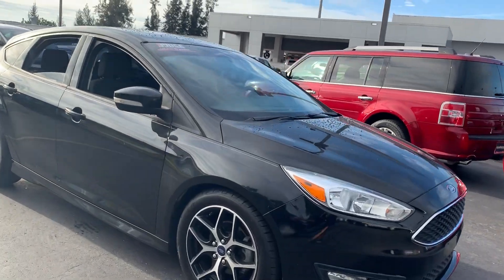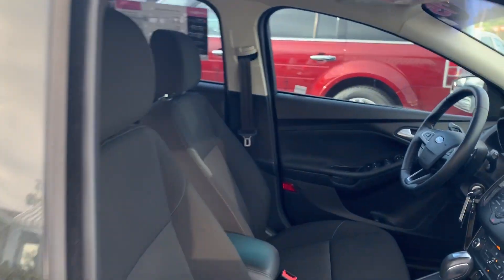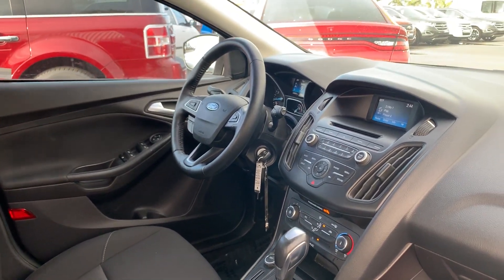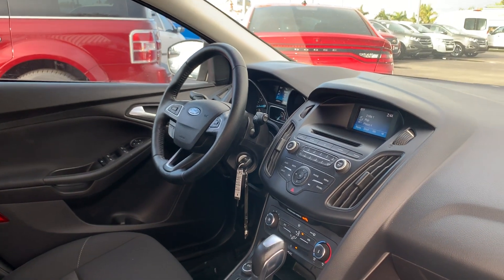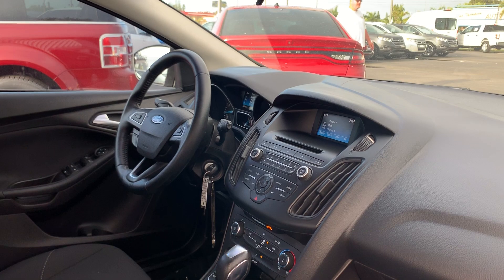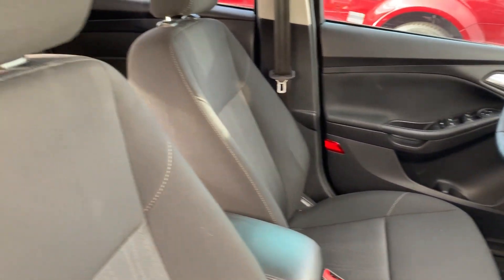This is a 2015 Ford Focus SE, black over black cloth interior, power windows, power locks, power mirrors, automatic transmission, leather wrapped steering wheel, cruise control, Bluetooth for your cell phone, CD player, air conditioning, Microsoft Sync, which includes streaming audio.